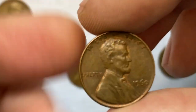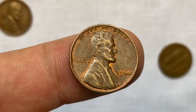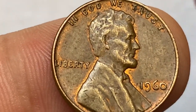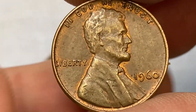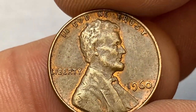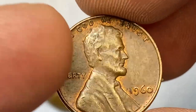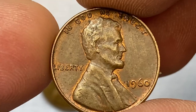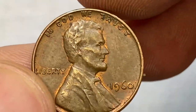Both the small date and large date varieties were very popular when they first came out and are still so today, especially since they can be easily differentiated from one another. Both the small date and large date 1960-P Lincoln cents are considered major varieties, since most collectors who collect business strike Lincoln cents try to obtain both small date and large date varieties for their sets.